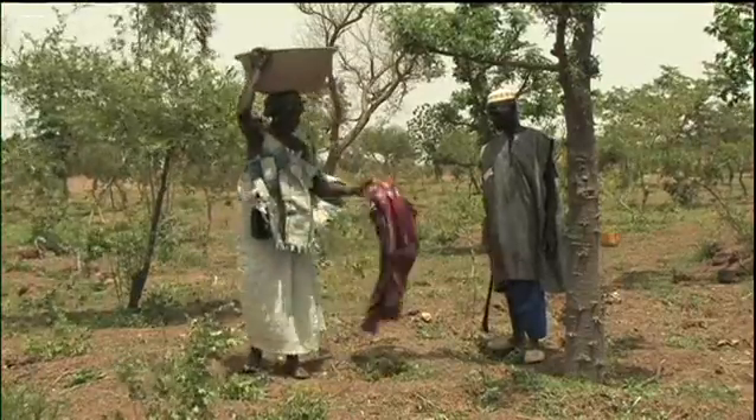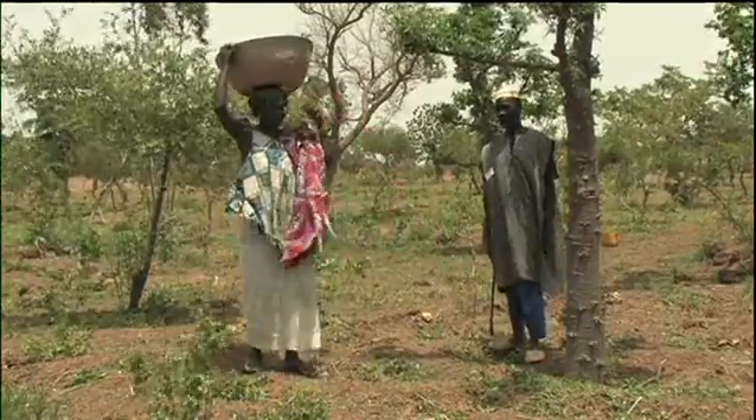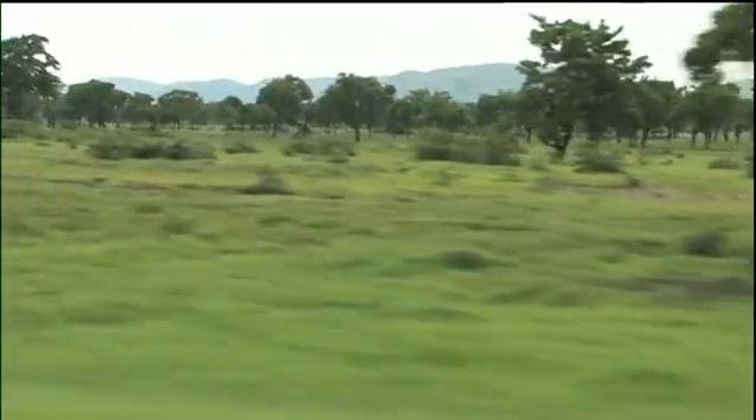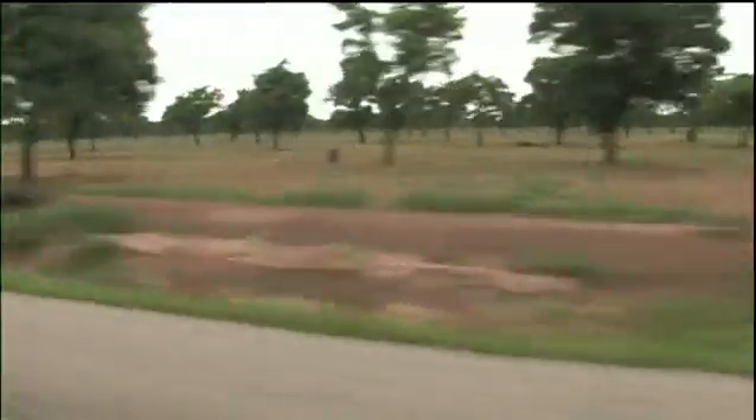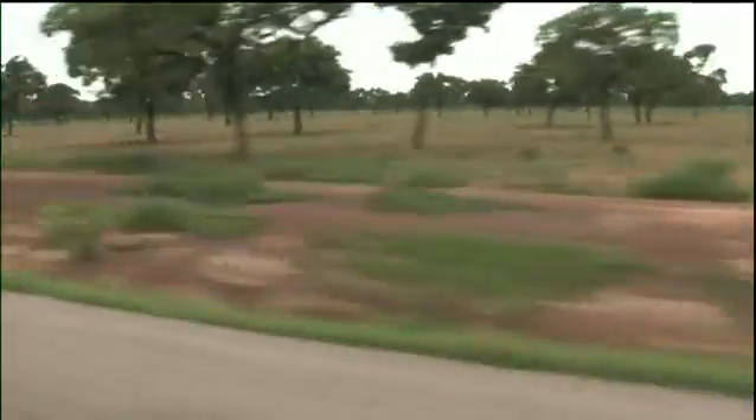Geographic and linguistic boundaries are no barrier to these systems. Crossing the border from Burkina Faso to Ghana, parklands remain a constant feature. But while the same principles apply, there are differences in tree species and density, and the crops beneath the trees. Nere and Shia nut trees dominate.